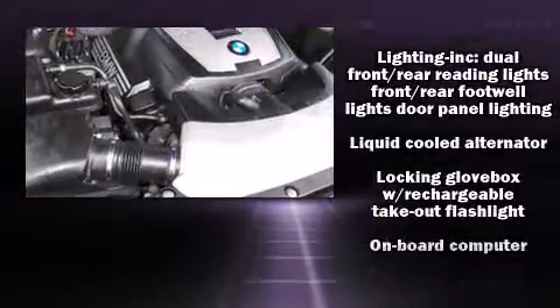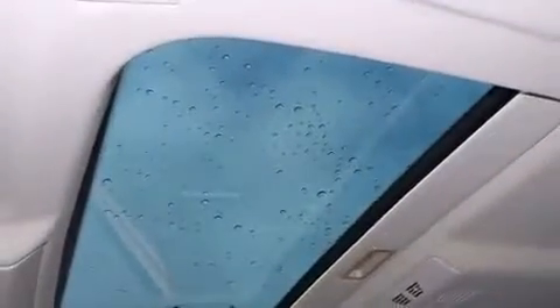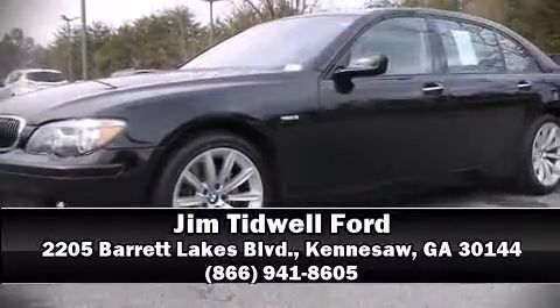This car was designed with safety in mind, allowing you to drive with even greater assurance. It also arrives with a Carfax history report, providing you peace of mind with detailed information. Please don't hesitate to give us a call.